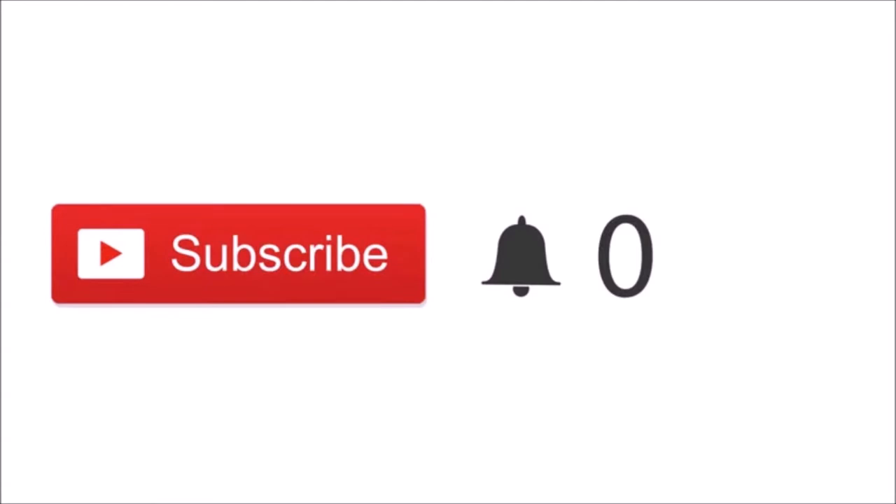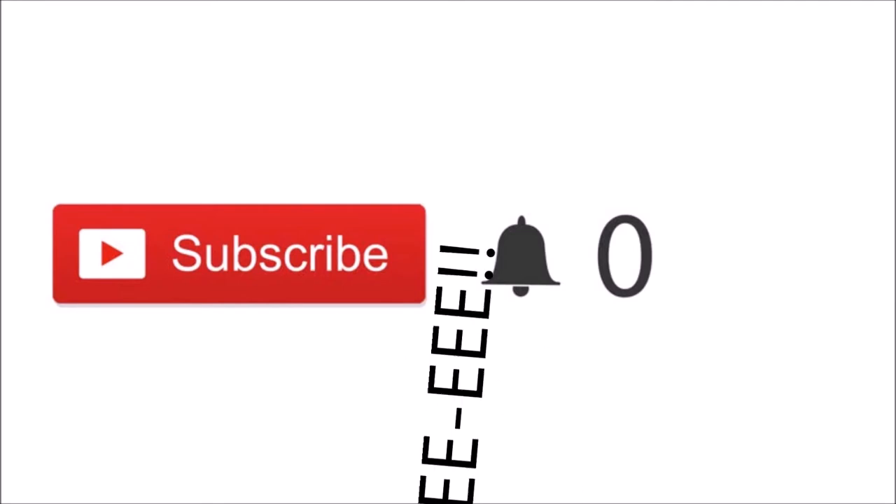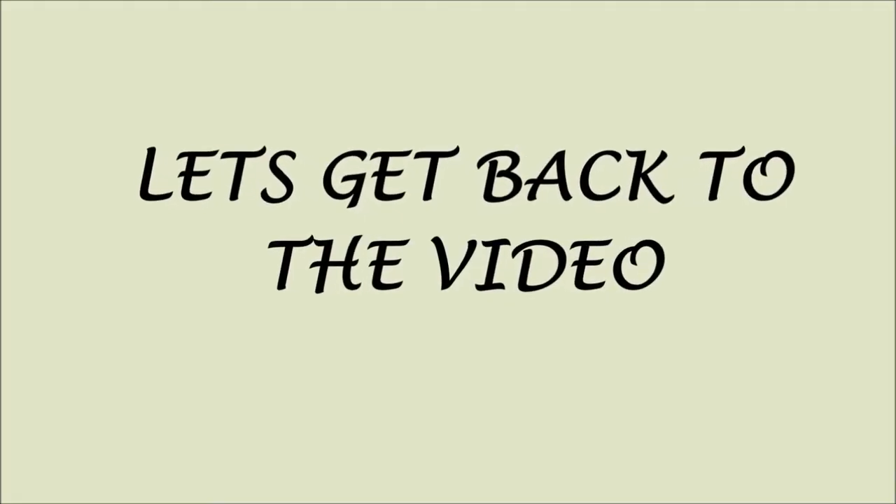Hi guys, if you just happen to click on my video and you're new, please click the red subscribe button. If you click on these buttons, you'll be part of my channel and you'll be notified when I post new videos. Most importantly, it's free. Thank you so much for subscribing — love ya! Let's get back to the video.